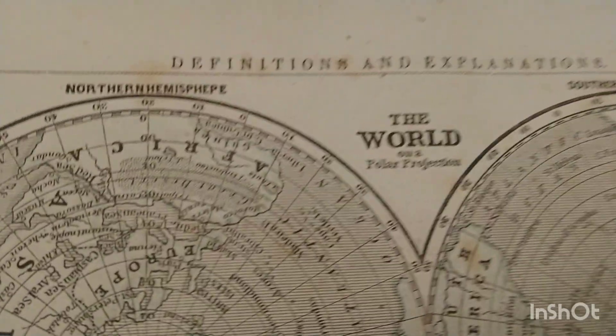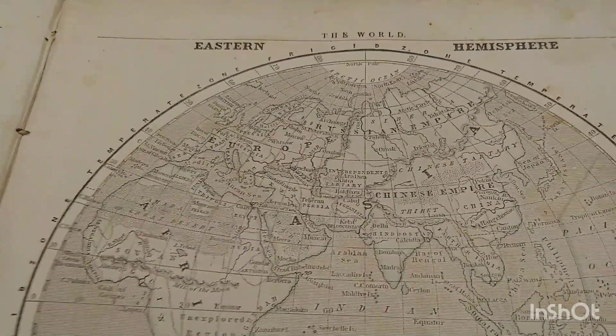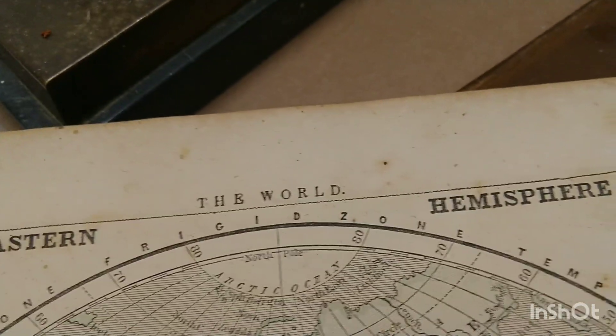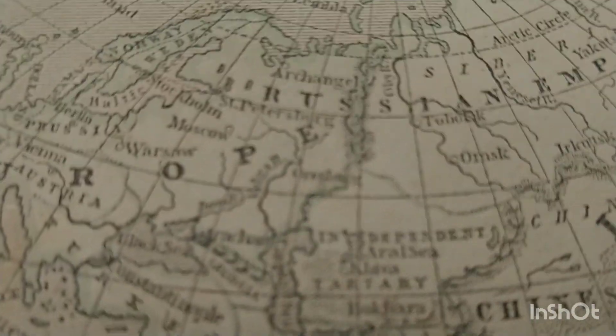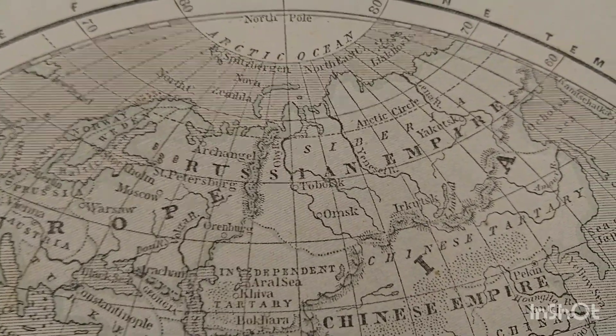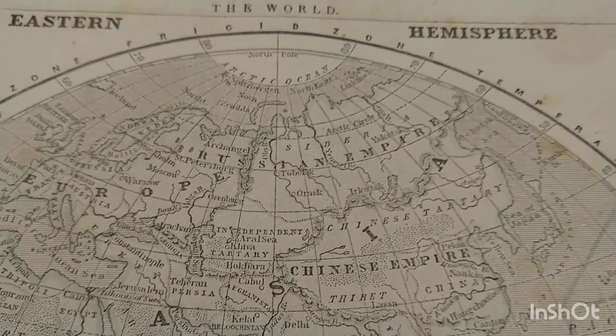This is a world map with a polar projection. I don't think there are any colorful pictures in here. This is the western hemisphere, and then this is the eastern hemisphere. Wow — the Chinese empire, the Russian empire — all of these have changed so much.